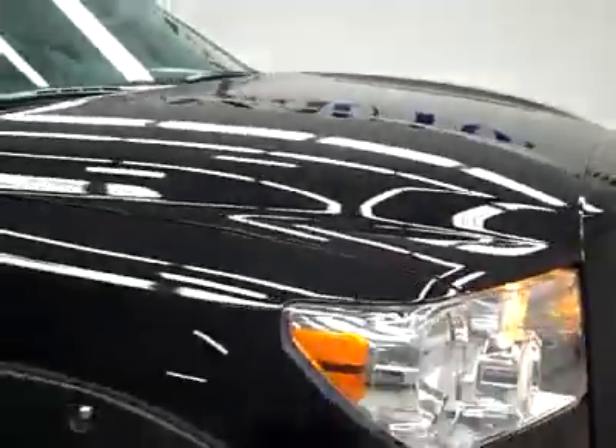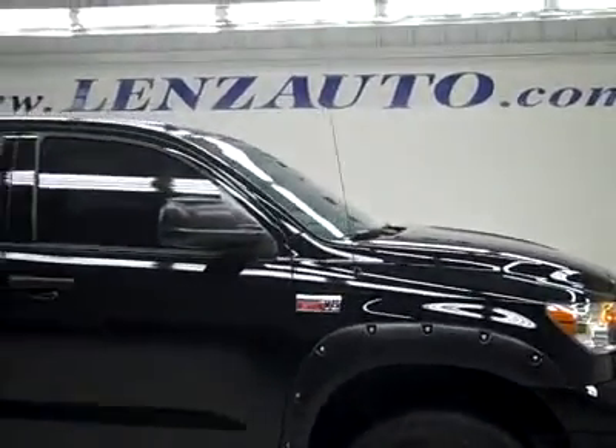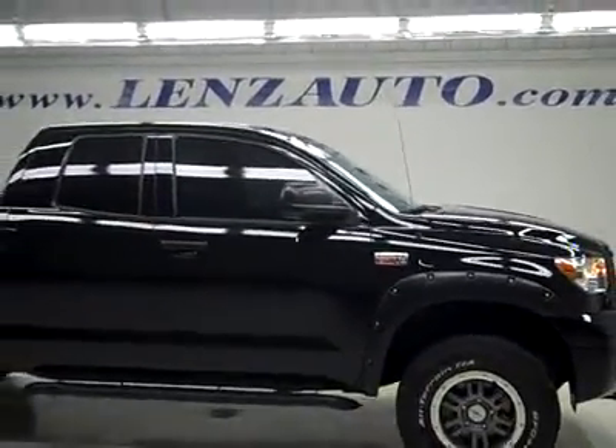To see more pictures of this truck, or one of our other 450 trucks and SUVs on the lot, go to our website at www.lensauto.com.